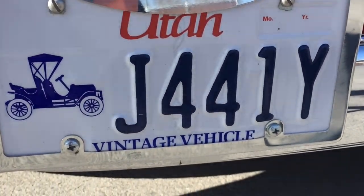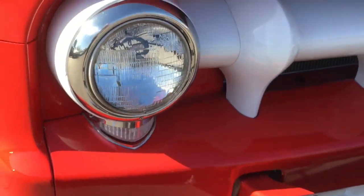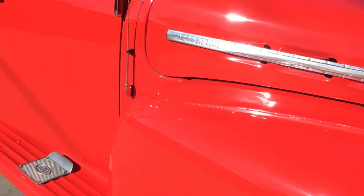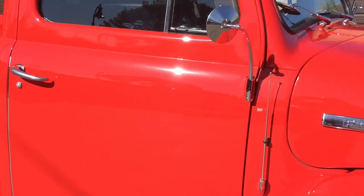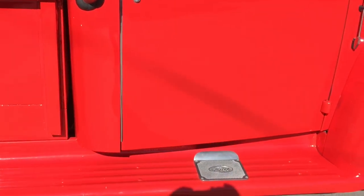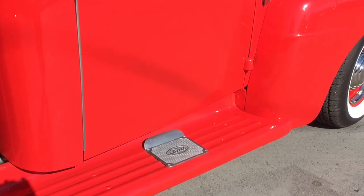With vintage vehicles, there's nothing that can beat an old classic American pickup truck. Being British, I know it's strange, but I do have an affinity for American classic cars. I also really like classic British vehicles — I like all things old, especially vehicles.